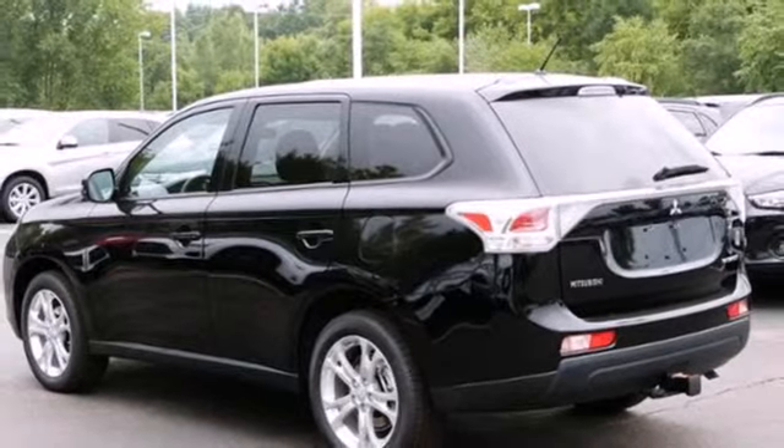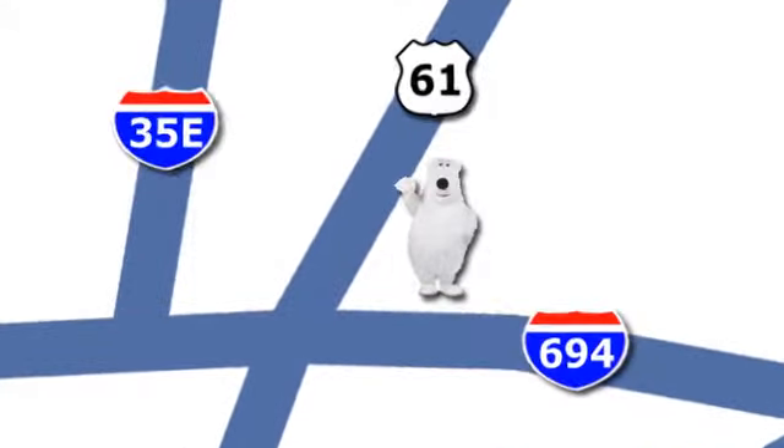Come in and take it for a test drive. We're conveniently located at 3400 Highway 61 North in White Bear Lake, Minnesota.